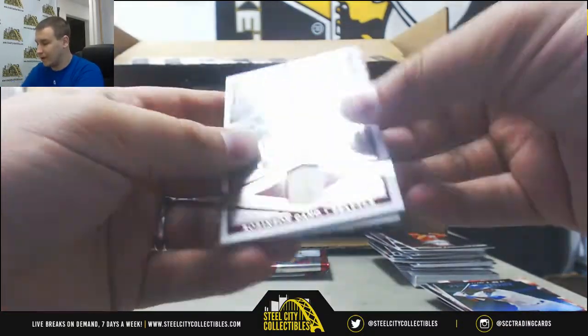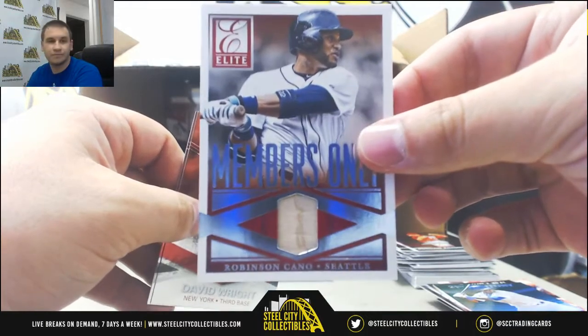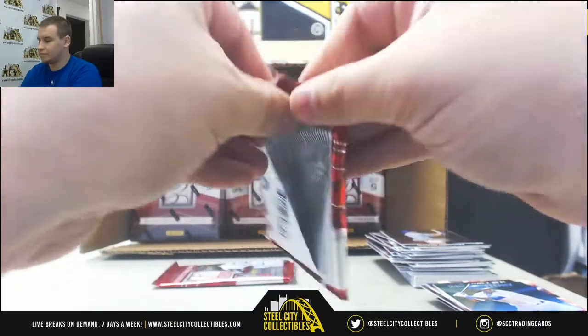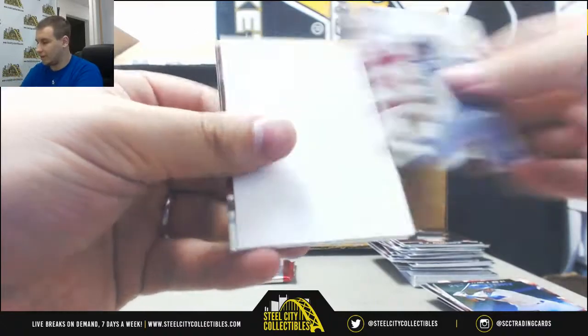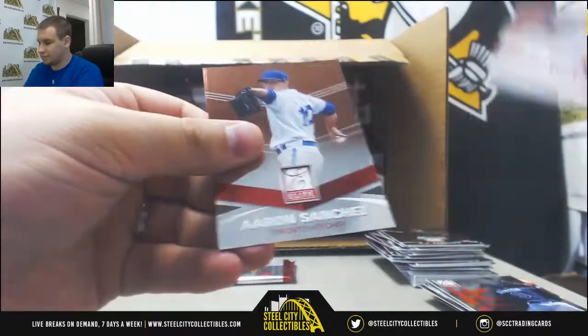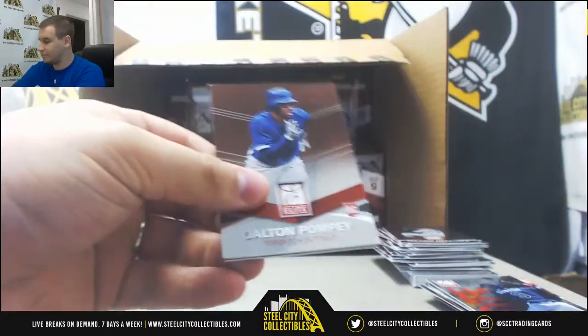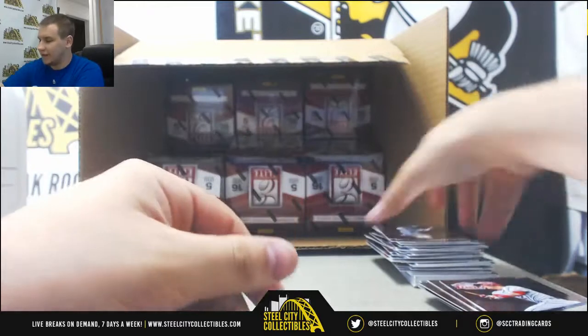And another jersey relic — or bat relic rather — for the Mariners, Members Only. Robinson Cano. Byron Buxton. Last pack of box three. We've got Mike Trout inserts and Bates.